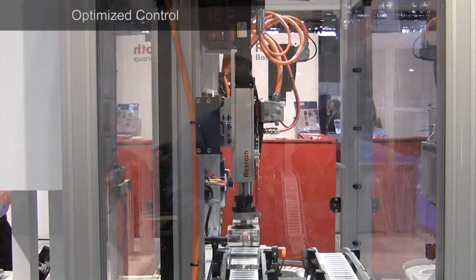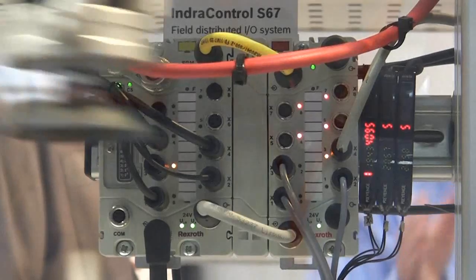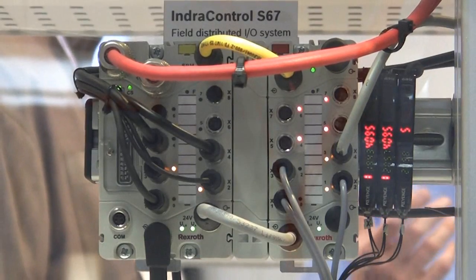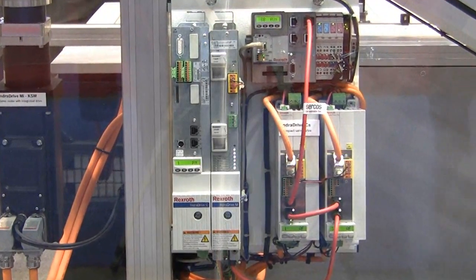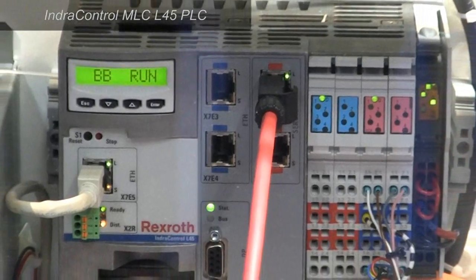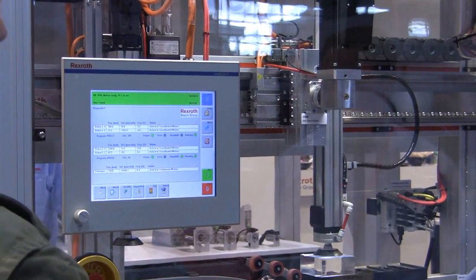Mechatronics systems are intelligent. It is crucial to leverage the latest advances in electronics and field bus architectures to maximize both the flexibility and productivity of automation systems. Consider building a mechatronics solution around platforms such as Rexroth's IndraControl MLC L45 PLC, which provides a high-performance, cost-effective controller solution with support for robotics.